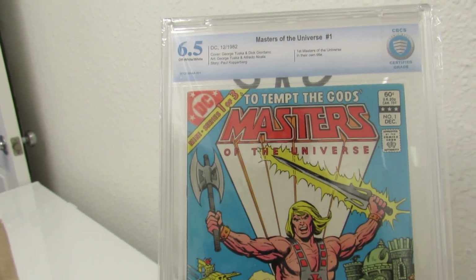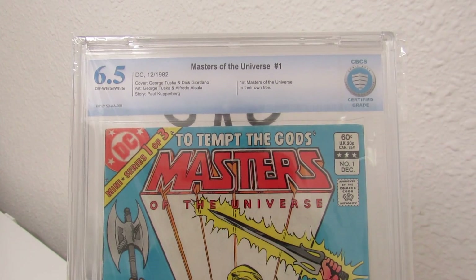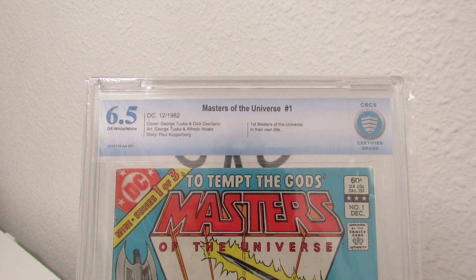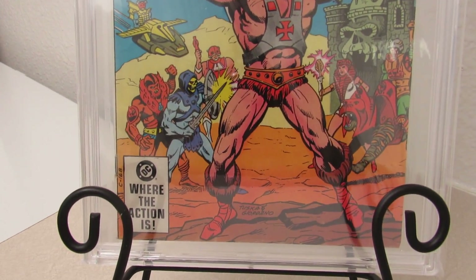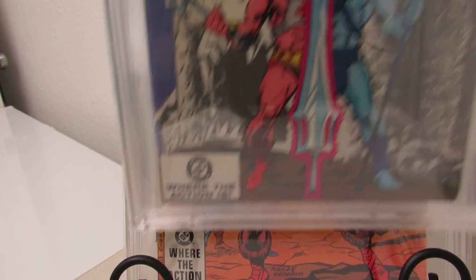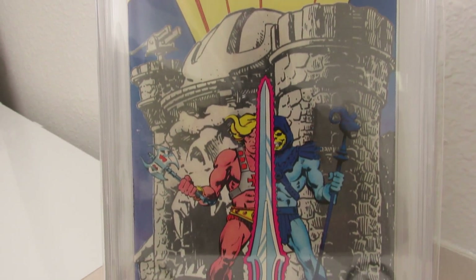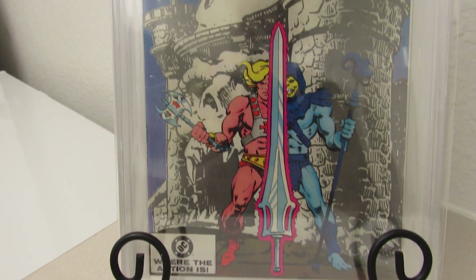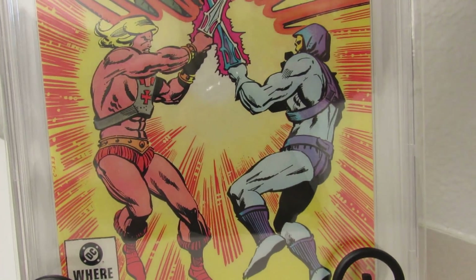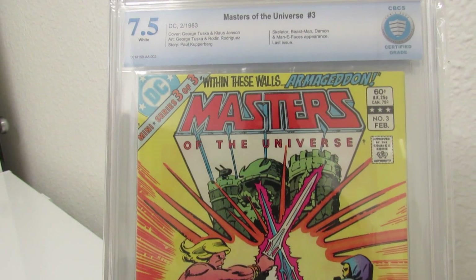Another He-Man book — Masters of the Universe. Probably could have come back maybe a 7 if I sent it and got it pressed, but I've learned my lesson. This is the first Masters of the Universe in their own title. This is 1 of 3. And 2 of 3. This is before they got real in depth with Masters of the Universe, whereas now in the comics Skeletor is He-Man's uncle. And this is 3 of 3 — and you see each grade went up: 6.5, 7.0, and 7.5.